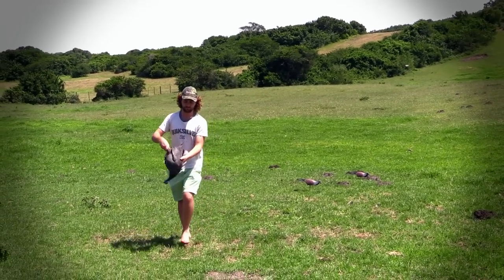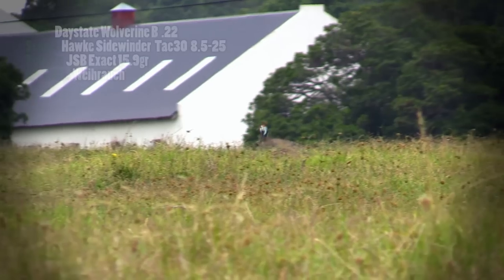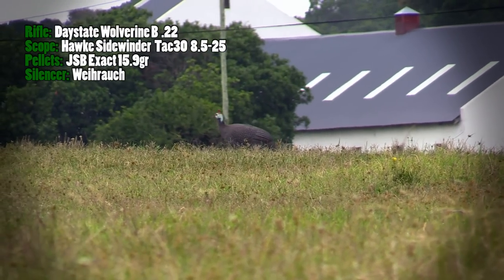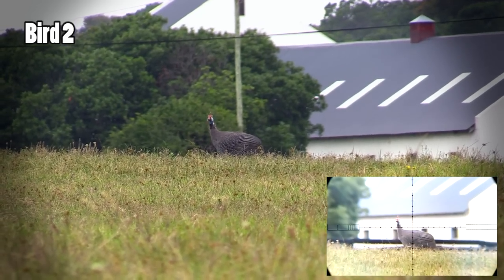That was one bird down but I still had plenty of work to do. About a month later I bought myself the slow-motion scope cam setup and returned to the farm to carry on where I'd left off. I spot this guy hopping through the long grass quite a long way off and I prepare for the shot.